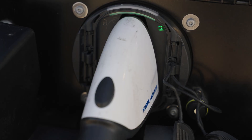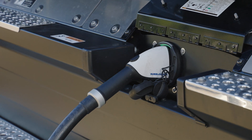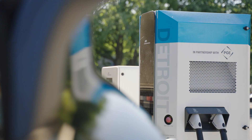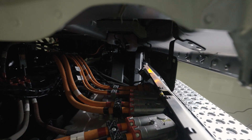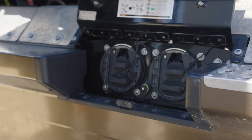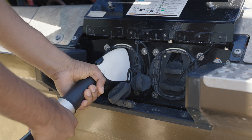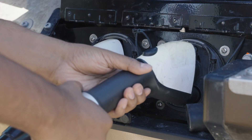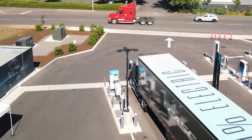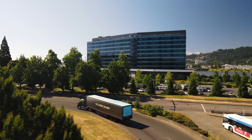The standard eCascadia charge port supports charging up to 180 kilowatts. If daily fast charging is critical to a particular use case, the 438 kilowatt-hours battery pack option can also be paired with a second charge port on the truck. With both ports charging simultaneously, one receptacle can receive 180 kilowatts while the second accepts an additional 90 kilowatts, adding up to a total charge rate of up to 270 kilowatts and reducing the recharge time by one-third.